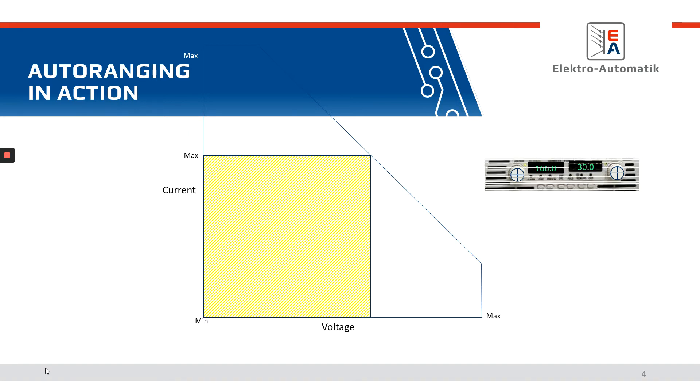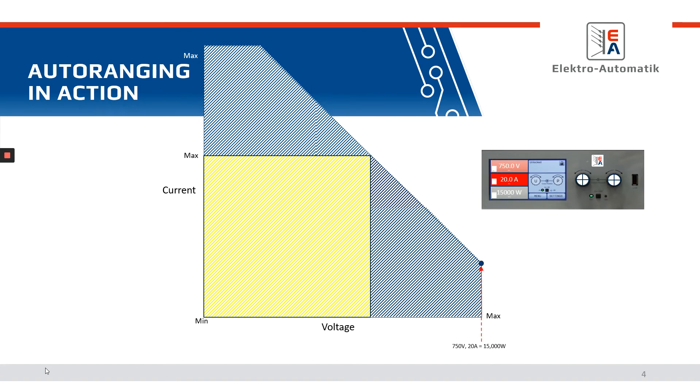Now let's take a look at an auto-ranging power supply. One of the things you'll notice is we went with a higher voltage model. You could get a 500 volt auto-ranging power supply, but why would you? Why not go to 750 volts? Plan for the future — you can still hit your voltage and current combinations and those cardinal points you need from a power perspective. So at 750 volts, 20 amps, you've got your 15 kilowatts. Program down in voltage to 500 volts, and you're still at 500 volt, 30 amp, 15 kilowatts — the same as the other power supply.